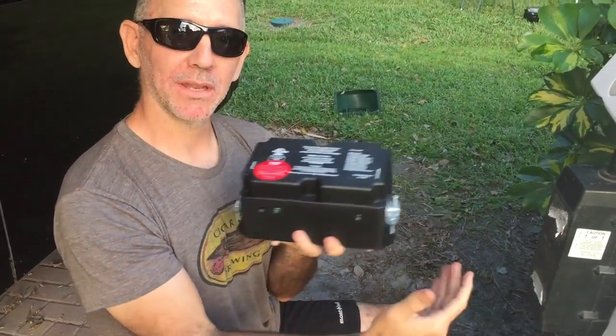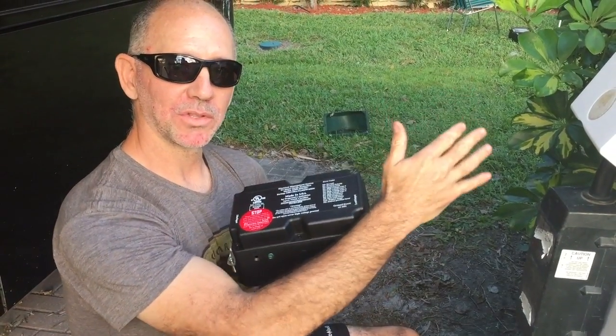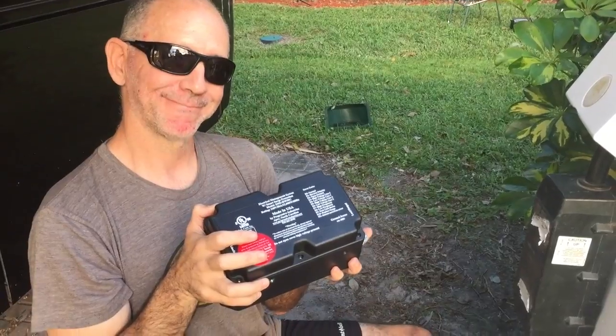We're going to wire the shore power in, cut the wire, and run it to the transfer switch — wiring it before the transfer switch.